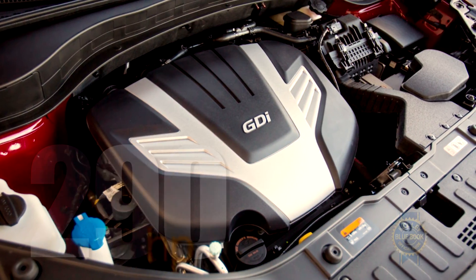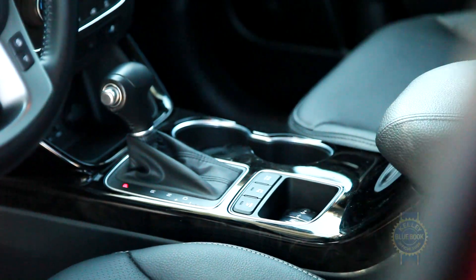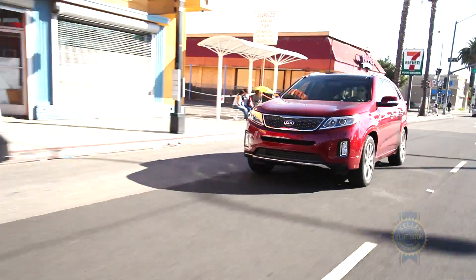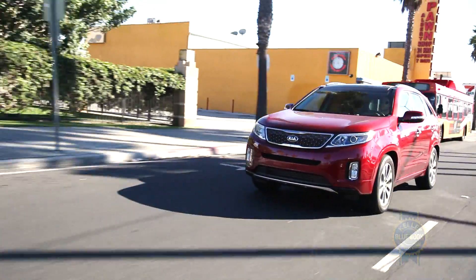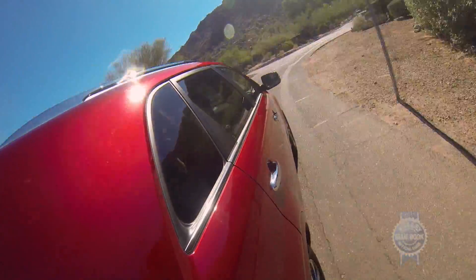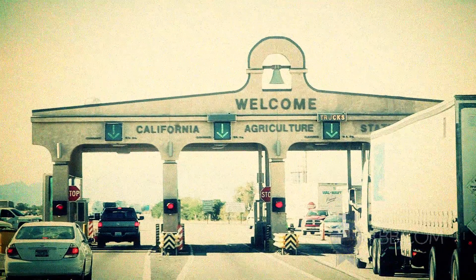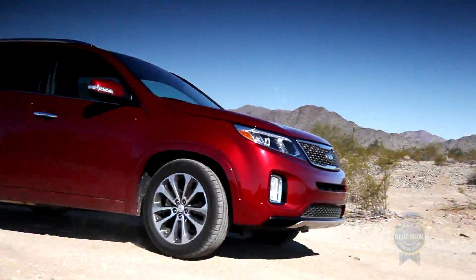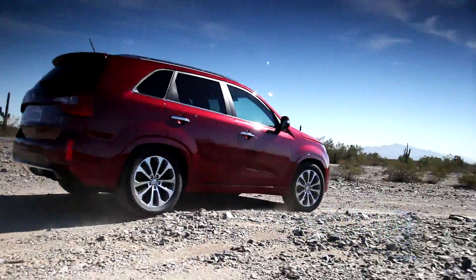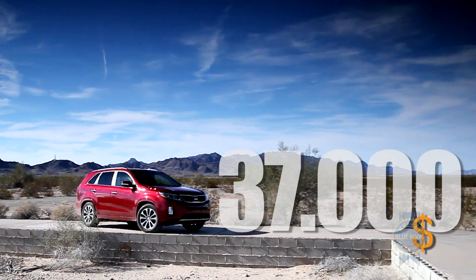Powertrain standards consist of a 290-horsepower 3.3-liter V6 coupled with a 6-speed automatic transmission. Together, they return an EPA-estimated 18 MPG in the city and 25 on the highway in front-wheel drive form. Since undesirable weather is prohibited in our home base of Irvine, California, the notion of opting for all-wheel drive just seems superfluous. With that, our front-drive KBB-spec Sorento wears a sticker price just shy of $37,000.